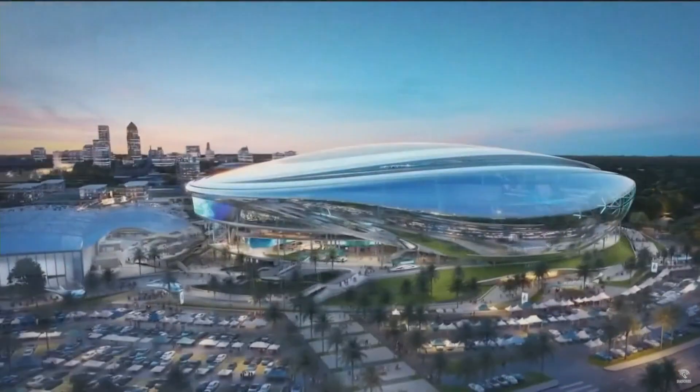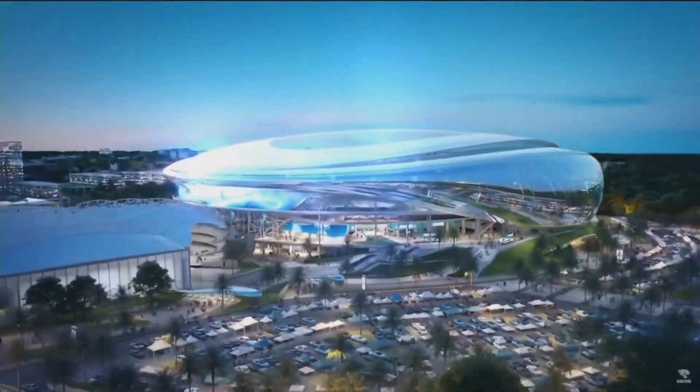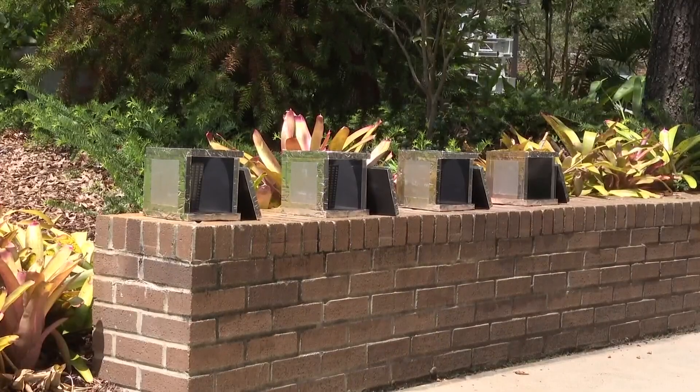Assuming an agreement on the stadium of the future is actually reached between the city and the Jaguars — but that's a story for a different day.